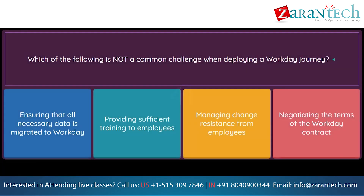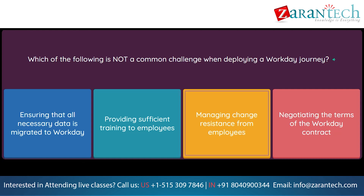Question: Which of the following is not a common challenge when deploying a Workday Journey? Option 1: Ensuring that all necessary data is migrated to Workday. Option 2: Providing sufficient training to employees. Option 3: Managing change resistance from employees. Option 4: Negotiating the terms of the Workday contract.